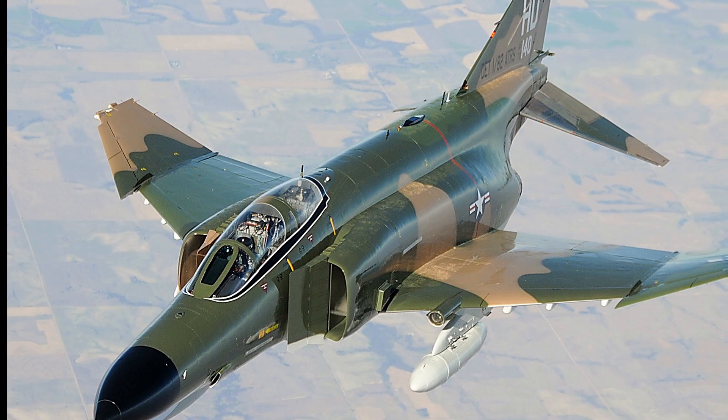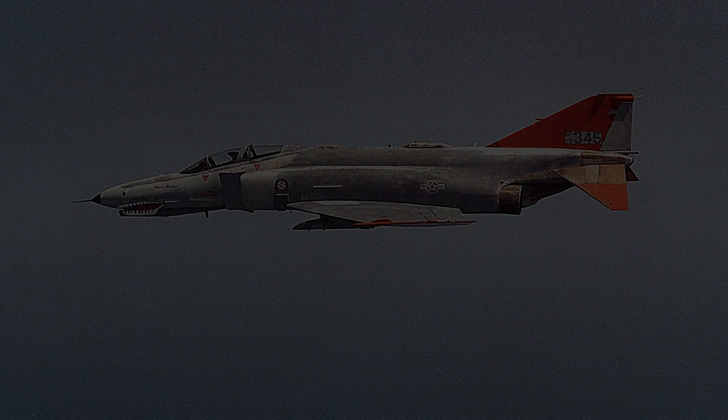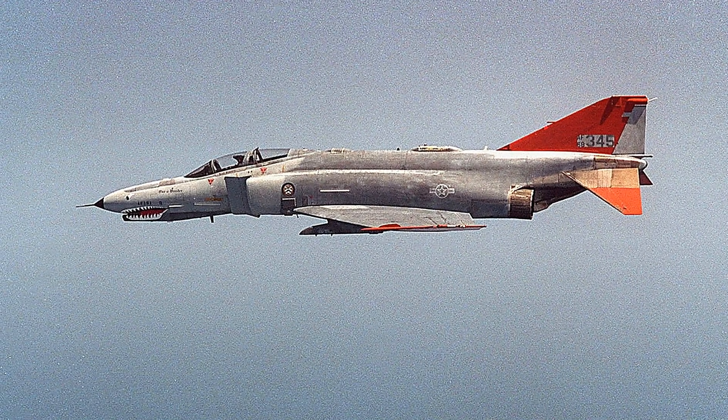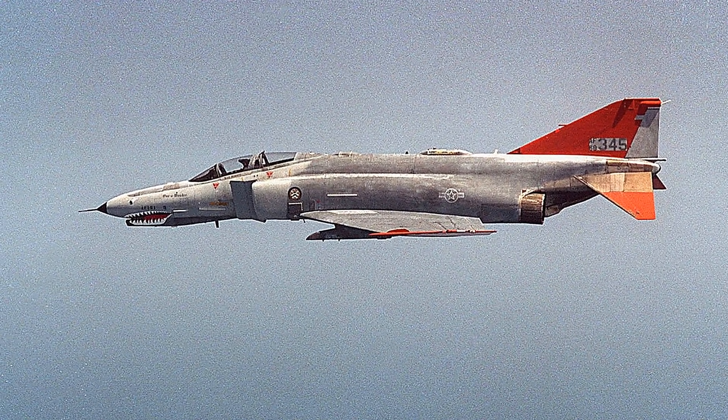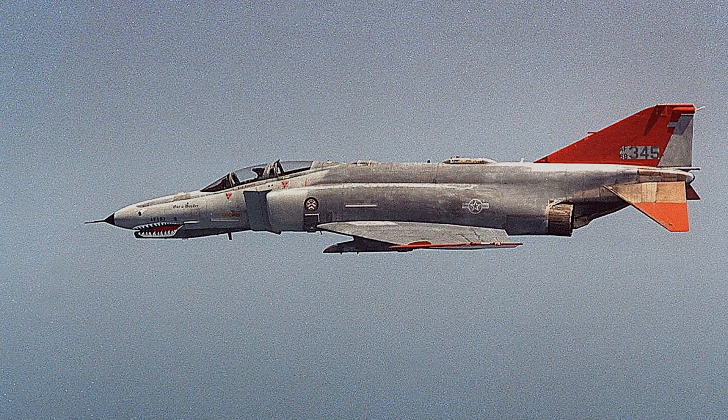The design was ambitious: a tandem two-seat cockpit, twin powerful turbojet engines, and the ability to carry a wide array of weapons. The first prototype flew in 1958, heralding a new era in aviation.